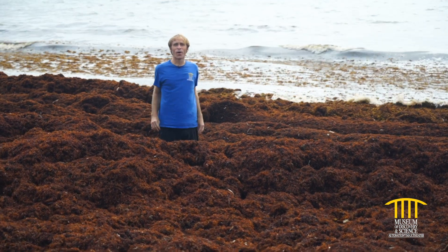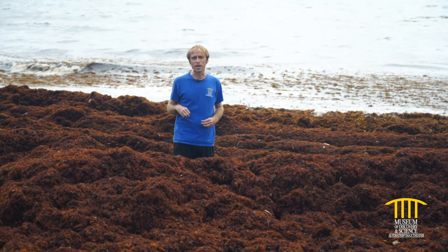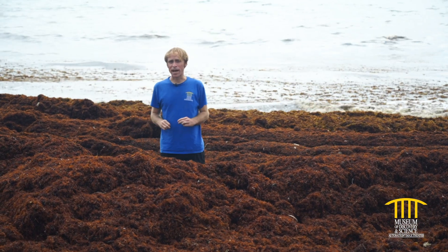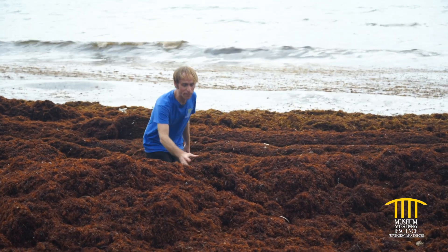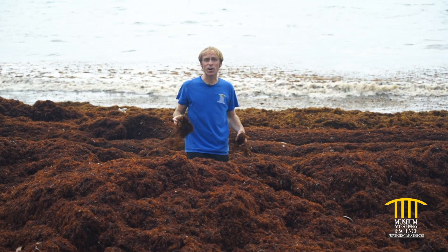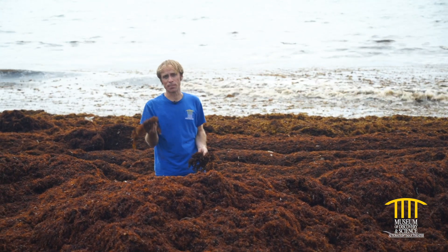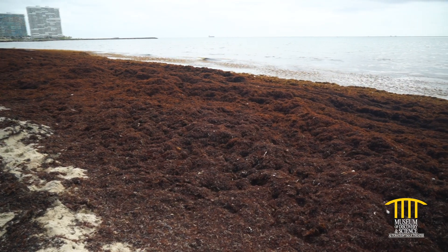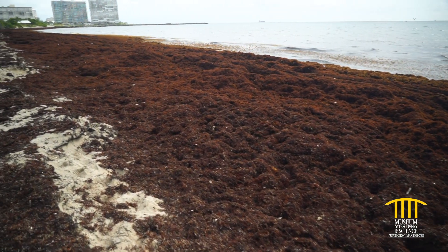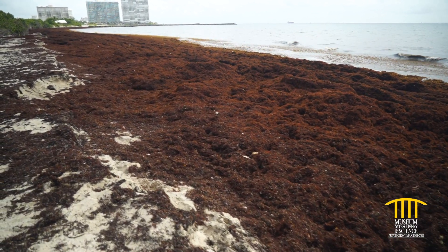I'm out here today at Von D. Meisel Eula Johnson State Park, just around the corner from the museum. Especially if you live in South Florida in the summertime, you see a lot of this stuff on the beach. This is actually what's called a macroalgae — a plant-like creature called sargassum, a type of seaweed which originates in the Sargasso Sea and makes its way here in the currents, especially on the Gulf Stream that passes right by our shores. It's a naturally occurring thing.